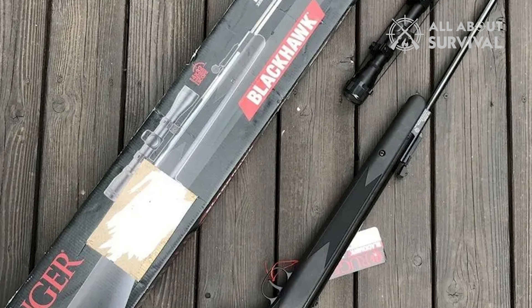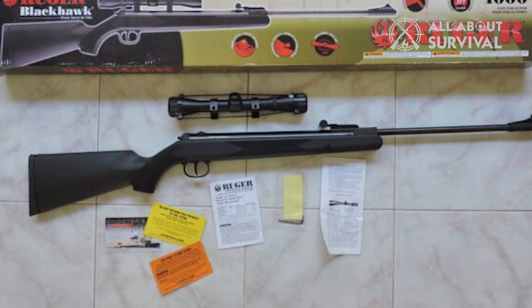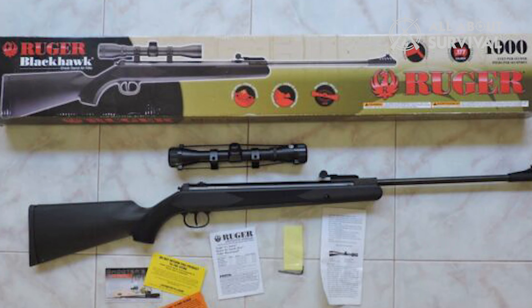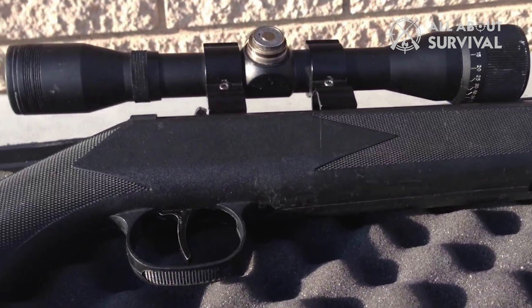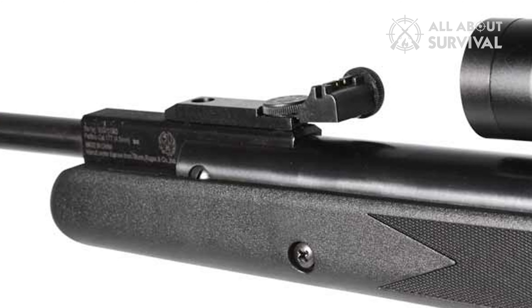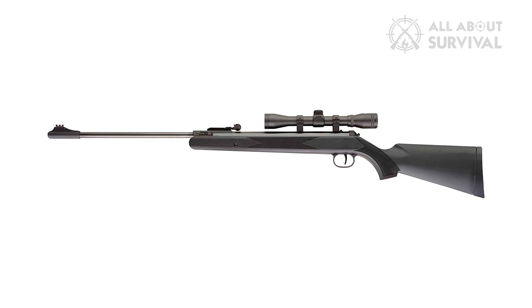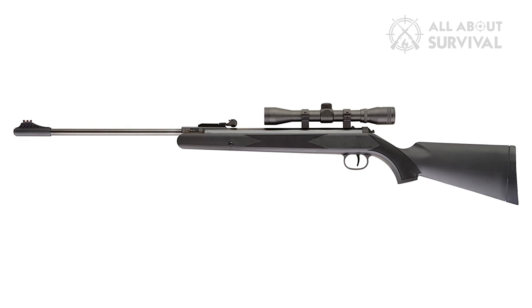Other features include a parallax setting which can engage targets at 100 feet with ease. One thing to watch out for is that the rifle needs initial cleaning as it can never be over-oiled. After extended use, the scope mount may also loosen. Overall, this is a great starter weapon for hunting small game or pests that is durable in outdoor conditions and priced well — an excellent choice for a simplified air rifle.